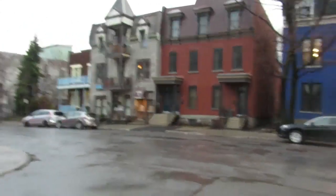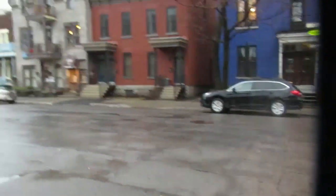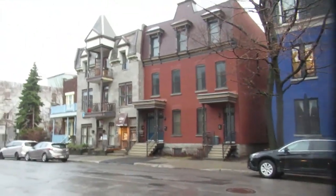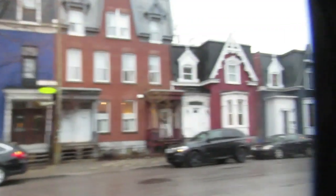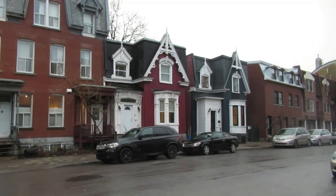There's the Rue Saint-Jacques with all these really charming, architecturally vintage, beautiful little homes. And I wouldn't mind living in one of these — specifically this one here with all its ornate details, that red one. Beautiful.